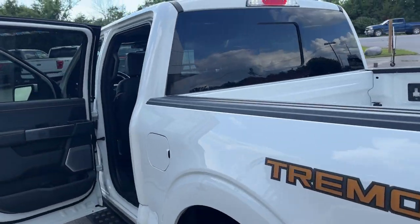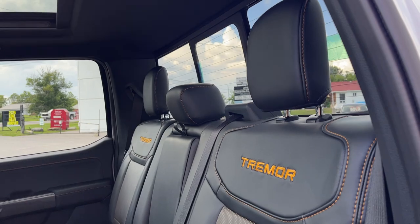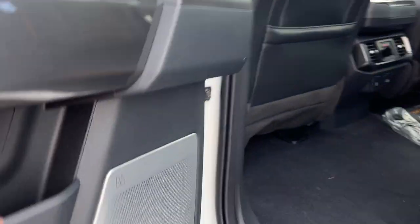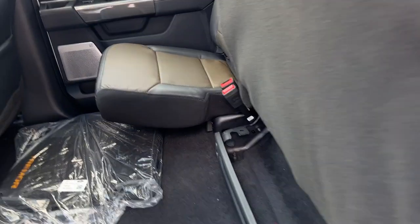Coming around to the interior of this truck, I love the Tremor interior with the yellow-orange accents. You do have a twin panel moonroof on this one, and this one also has the 18-speaker Bang & Olufsen Unleashed sound system, which I'll show you more of up front.